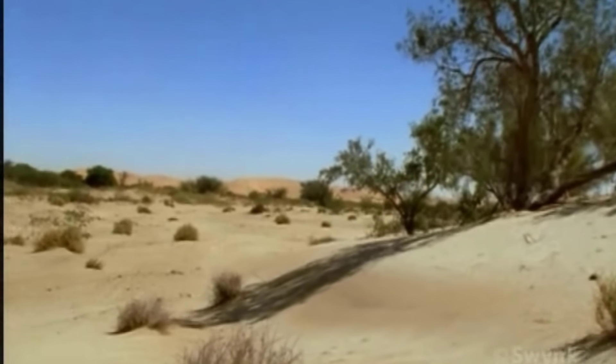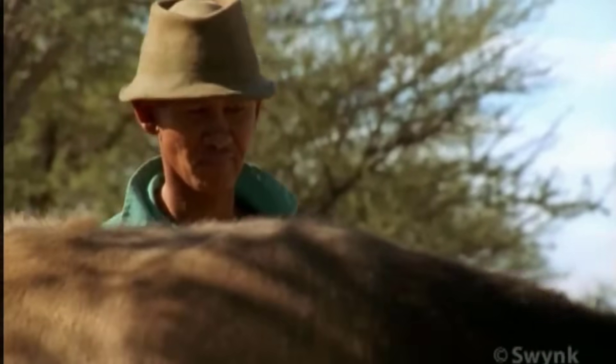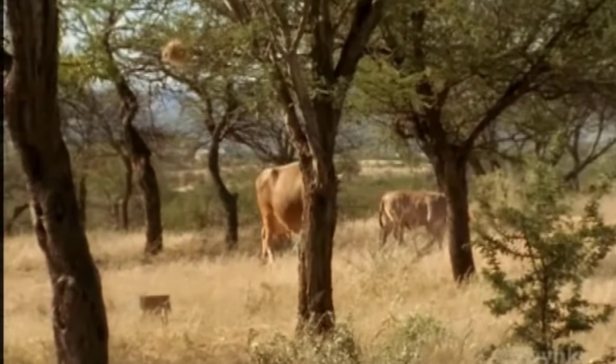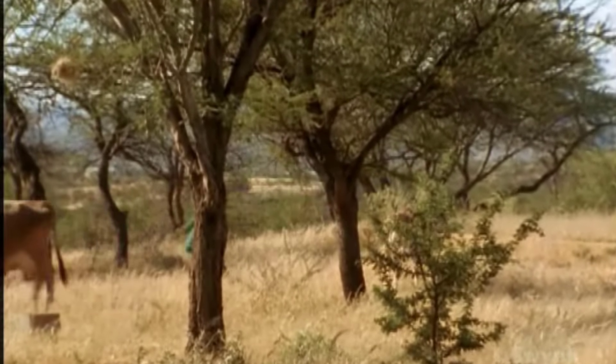With only 250 millimeters of rainfall per year, Namibia is the driest country south of the Sahara. Constant scarcity of water has shaped the attitudes of individuals all over Namibia, including the Lucas family.